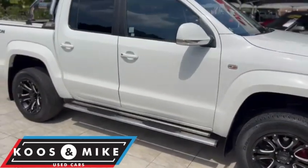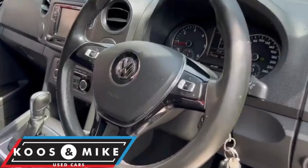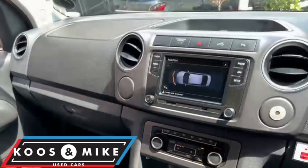Make every trip a comfortable one with this Volkswagen Amarok. This diesel is an automatic with airbags and ABS.